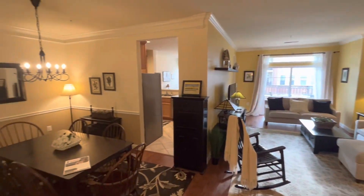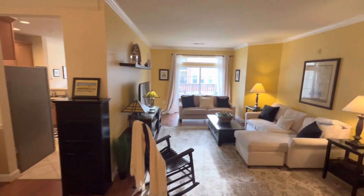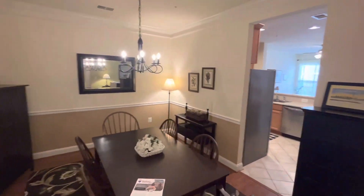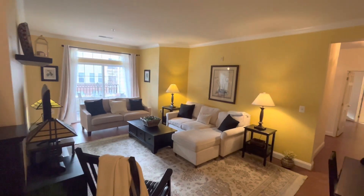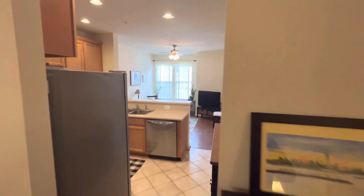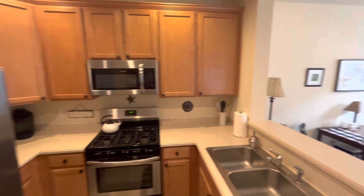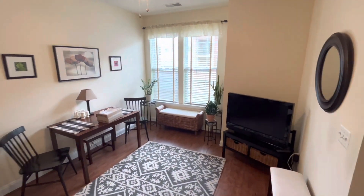Here we are inside unit 205. If you've never seen a 55-and-older condominium, there's quite a variety. This particular unit has a separate dining area and dining room, a very nice bright living room, a super functional kitchen, and gas cooking.